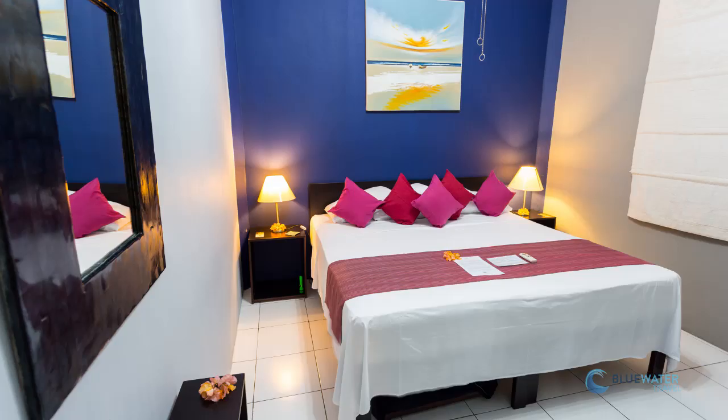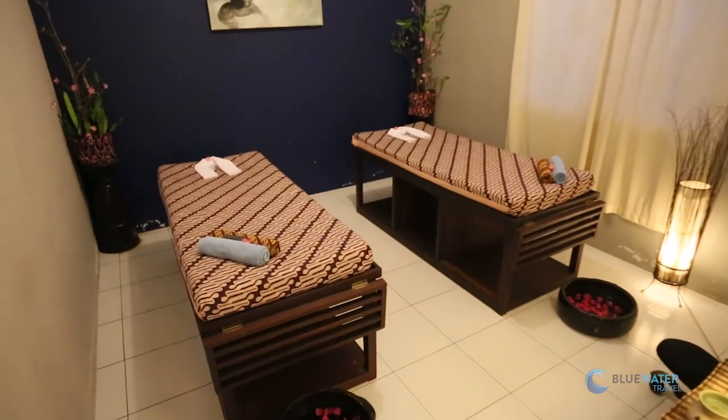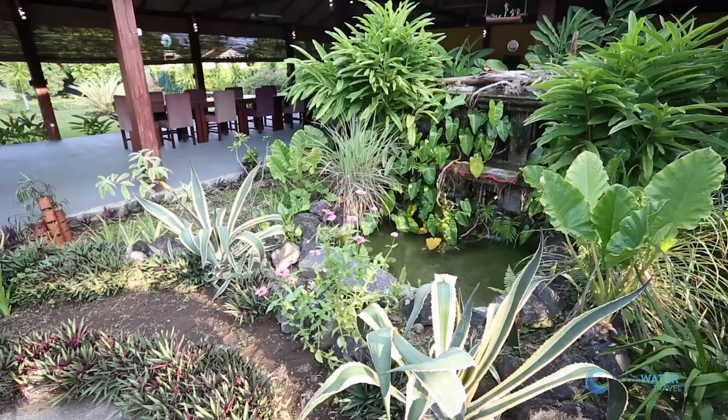Each bedroom comes with either a single or double bed plus a pullout and a private bathroom. This spa offers a variety of treatments after a full dive day.